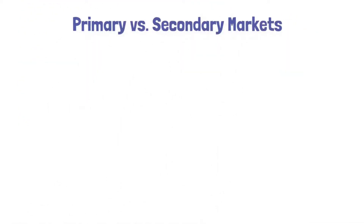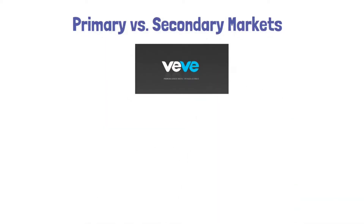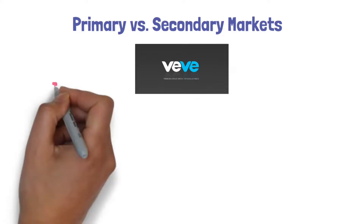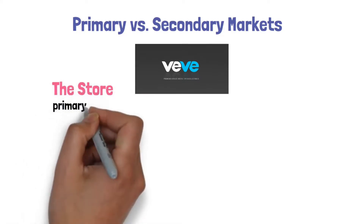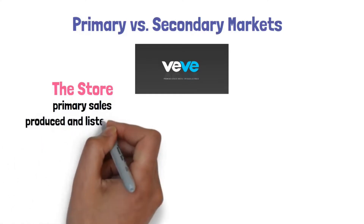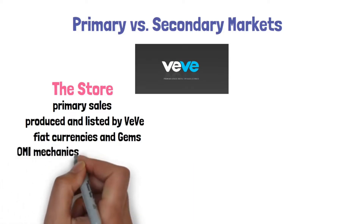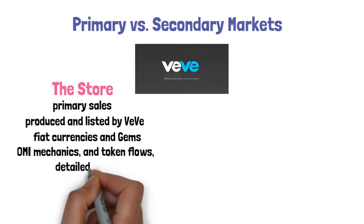Primary versus secondary markets. It's important to understand that within the VeVe app there are two places where collectibles can be purchased. The store is for primary sales — that is, digital collectibles and artwork produced and listed by VeVe. Purchases in the store can be made using fiat currencies and gems. Regardless of the mode of purchase, any purchase within the store triggers the same OMI mechanics and token flows detailed below.